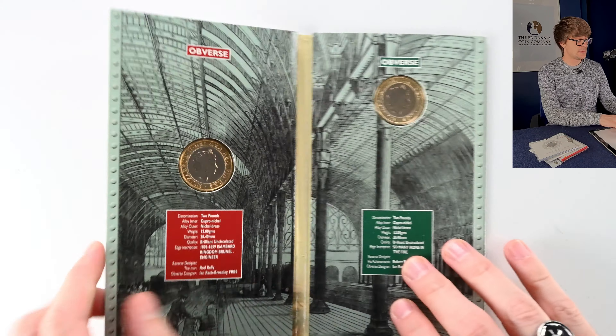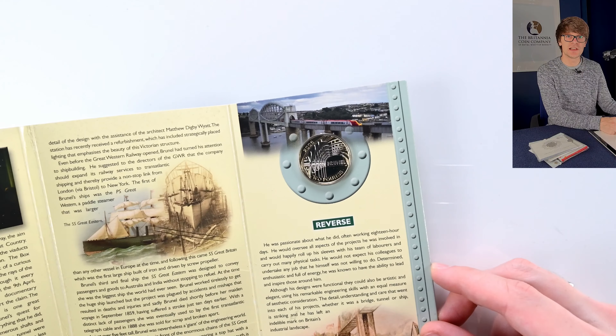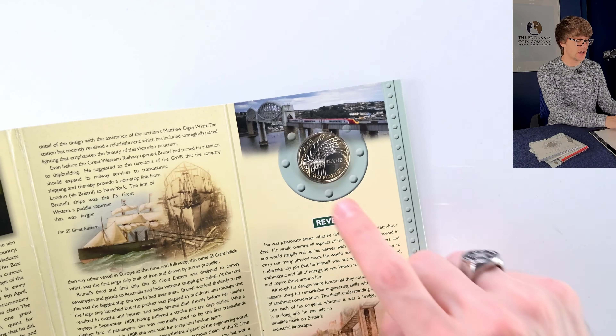This is Brunel — a set of two pound coins. One features Brunel's portrait and the second features Brunel's achievements, or the arches at Paddington Station. A lovely coin — nice to see one of these older Brilliant Uncirculated coins.